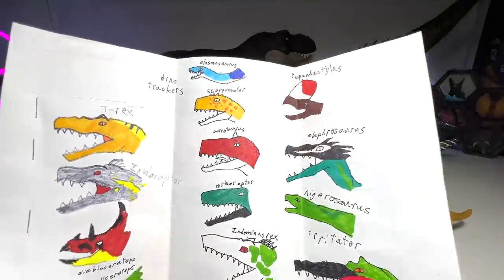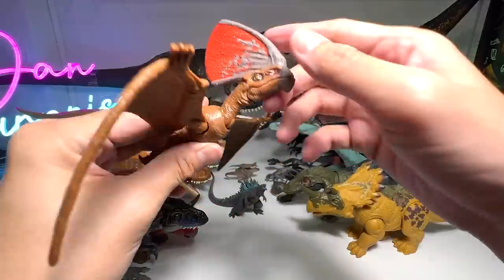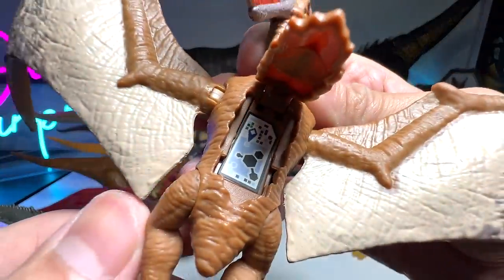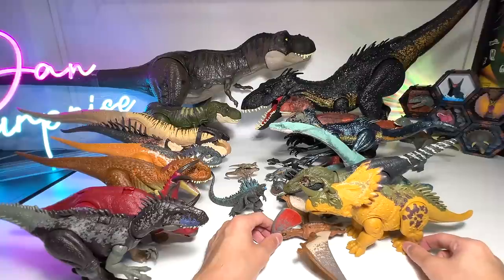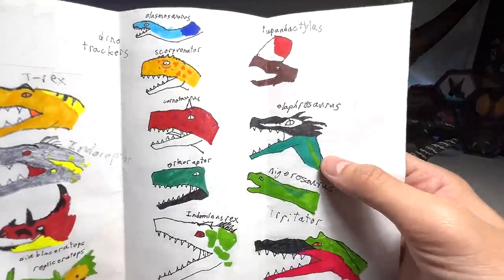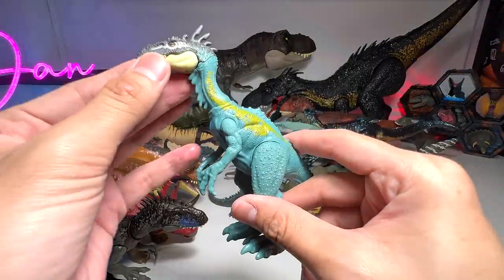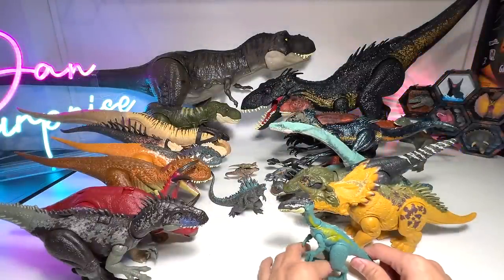Next is the Quetzalcoatlus — I should have brought the mini figure. Quetzalcoatlus is actually a prehistoric flying reptile. It has a very huge crest — you can pause the video and scan the code. My memory is failing me on the exact crest comparison. This is actually from the Danger Pack — a very nice figure. I'm going to put this one right here.